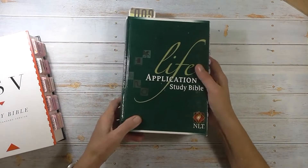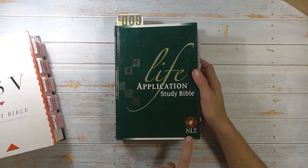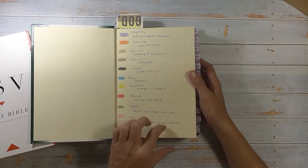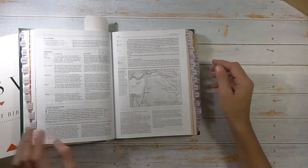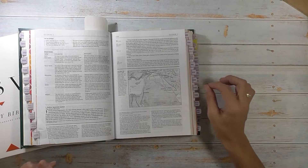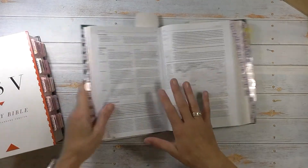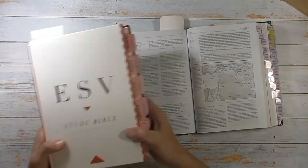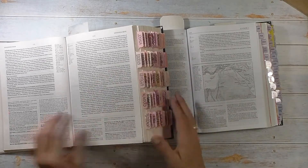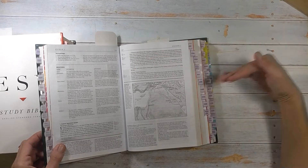Let's talk about this one here. This is another hardcover. This is the Life Application Study Bible — NLT, the New Living Translation. Again, I have my color code here and these tabs. I got these off Amazon as well. Now what I liked about these tabs is if I'm holding my Bible this way, I can easily read the tabs. In this one you can see the tabs go the opposite way. It's easy to read because the print is large, but I do like these ones because the wording goes the other way.